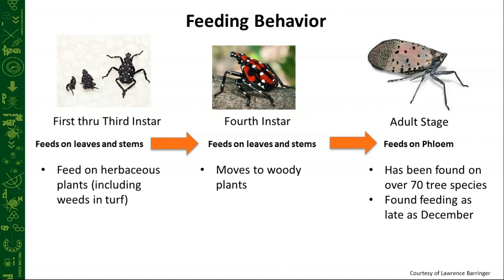So we often see the early instars feeding on the leaves and stems of herbaceous plants like roses, grapes, weeds in the turf, and sumac. We're going to look for these on the lower understory plants more often than not. A lot of times they'll be on the backside of the leaves. They're super quick and will run from you as soon as you try to approach them — they are lightning fast.